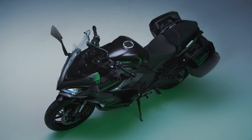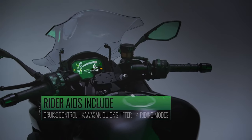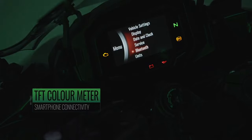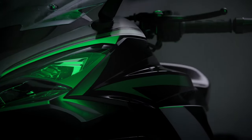The Ninja 1000SX is equipped with four integrated riding modes that combine both KTRC and power modes to efficiently set traction control and power delivery for the given riding situation. The settings are Sport, Road, Rain, or Rider — while the first three settings are fixed, in Rider mode the system can be set independently. As conditions change, the riding modes can be adjusted while riding.